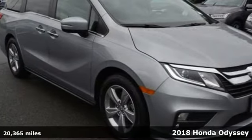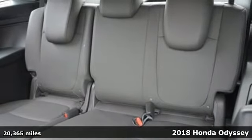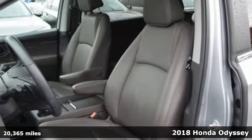Here's a 2018 Honda Odyssey. Honda has a world-renowned reputation for reliability, and get ready for an impressive combination of features.